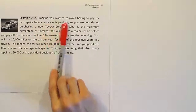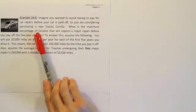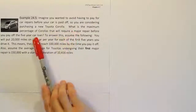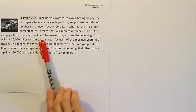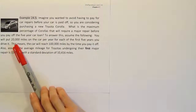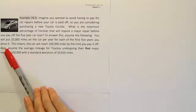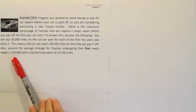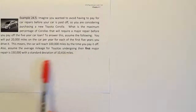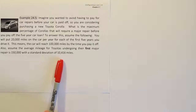Example 24.5: Imagine you wanted to avoid having to pay for car repairs before your car is paid off, so you're considering purchasing a new Toyota Corolla. What is the maximum percentage of Corollas that will require a major repair before you pay off a 5-year car loan? Assume you will put 20,000 miles on the car per year for each of the first 5 years, meaning the car will reach 100,000 miles by the time you pay it off. Also assume the average mileage for Toyotas undergoing their first major repair is 150,000 with a standard deviation of 10,416 miles.